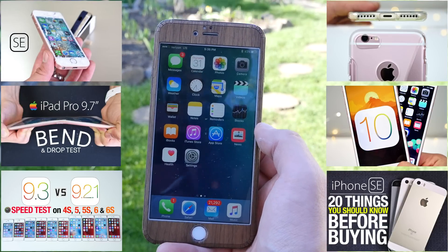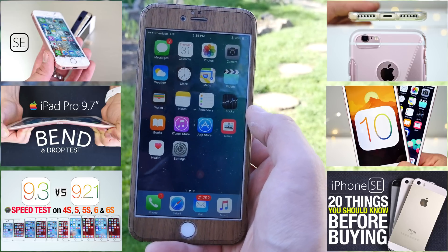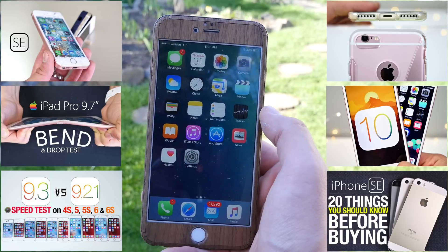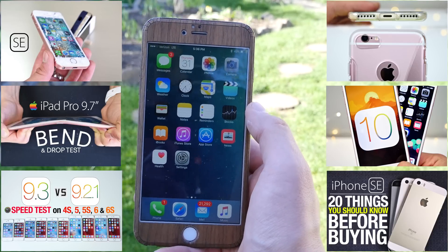Thanks for watching — just a little update about the jailbreak and iOS 9.3.1. It's a very small update, but if you don't care about jailbreaking, it's definitely worth upgrading. It is a more stable release. 9.3 has been great and I'm happy to update to 9.3.1. Thanks for watching, guys — have a great day!